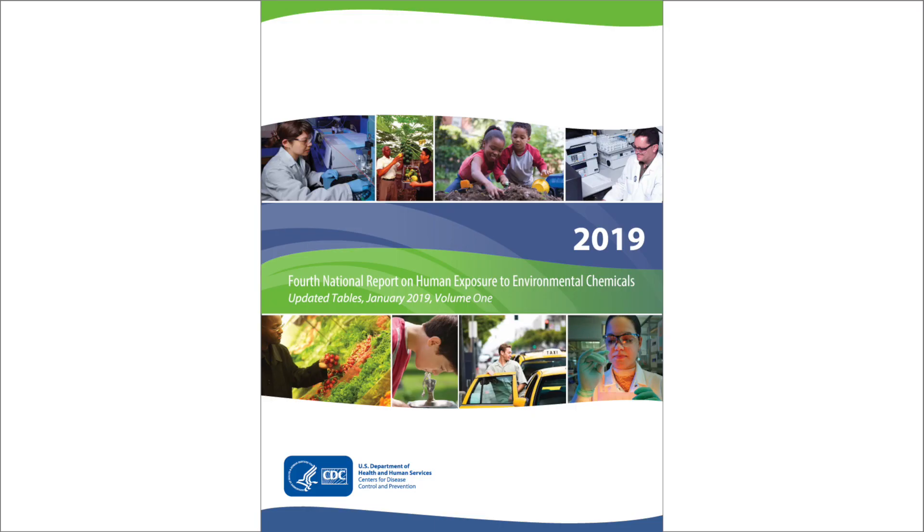Shown is the cover of the CDC's 4th National Report on Human Exposure to Environmental Chemicals, 2019. Biomonitoring scientists continue to track cotinine levels to assess how well efforts to reduce secondhand smoke exposure are working. For more information on cotinine levels, see CDC's National Report on Human Exposure to Environmental Chemicals and Updated Tables.